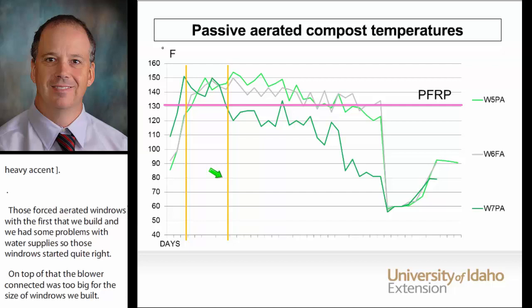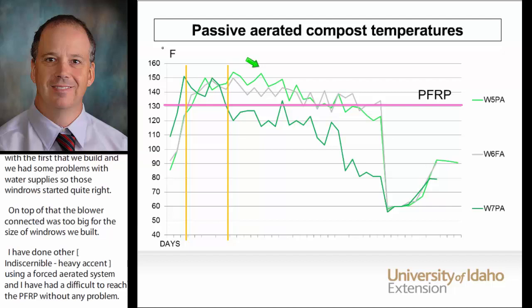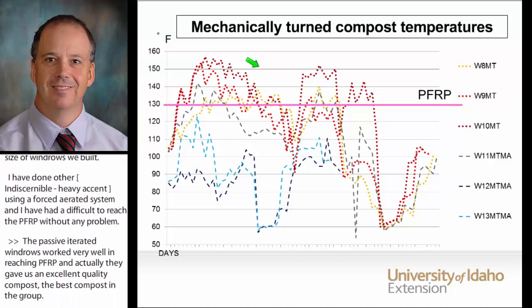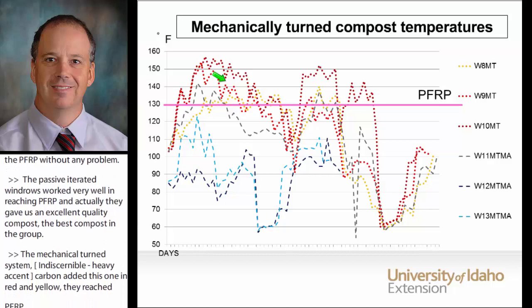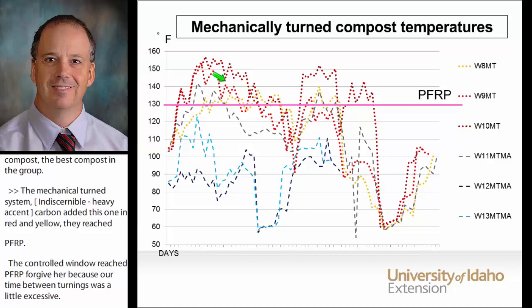The passive aerated windrows worked very well — they reached PFRP and gave us an excellent quality compost; it was the best in the group. On the mechanical turning system, those with carbon added reached PFRP. The control windrows with only dairy manure didn't reach PFRP, in part because our time between turnings was a little excessive. Usually in dairy compost in southern Idaho you will reach the needed temperature in the first two or three turns, but it is also common to not reach or sustain those temperatures in successive turns after the third or fourth because of lack of carbon.